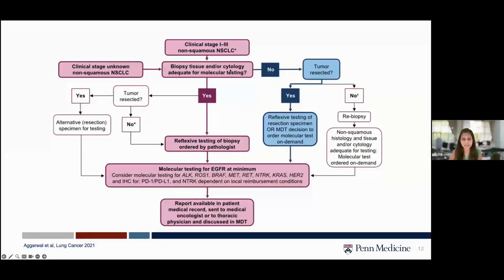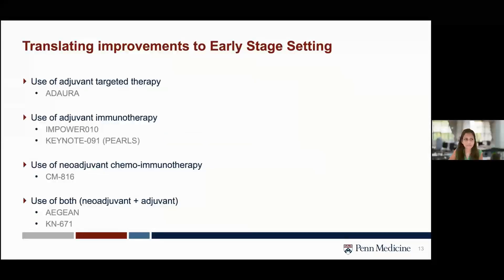A few years ago we put together an algorithm for clinical stage or suspected early-stage non-squamous non-small cell lung cancer. If there is biopsy tissue amenable to testing, we propose reflexive testing ordered by the pathologist. At Penn, any tumor or nodal sample gets reflexively tested — not just EGFR, but the full panel as well as PD-L1. If tissue is insufficient or QNS, we recommend molecular testing be done on the resected tumor sample.